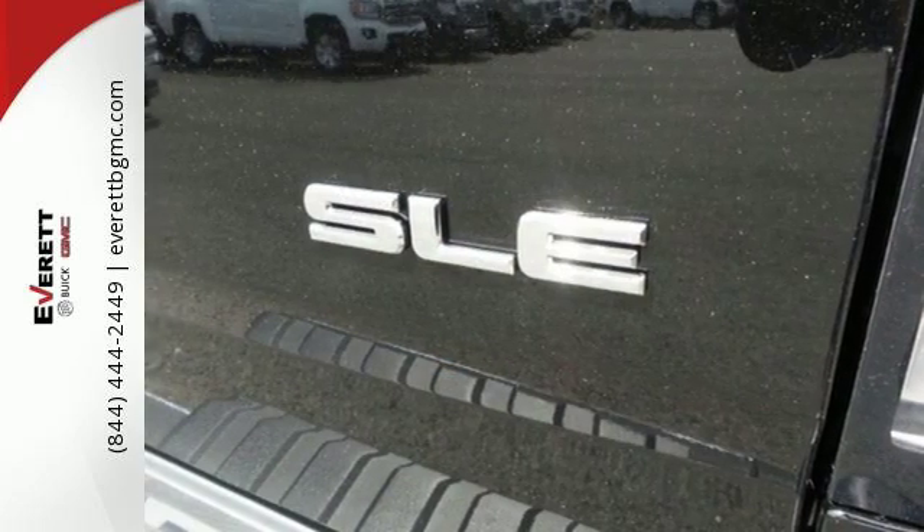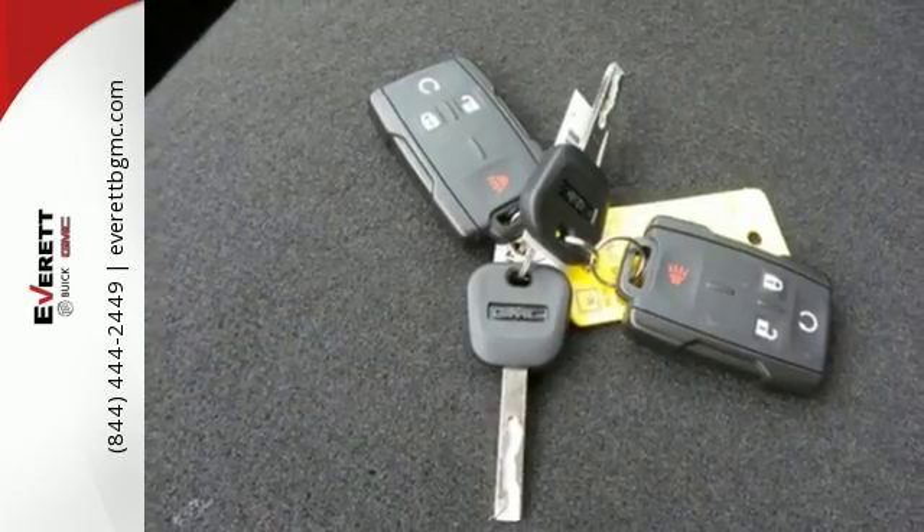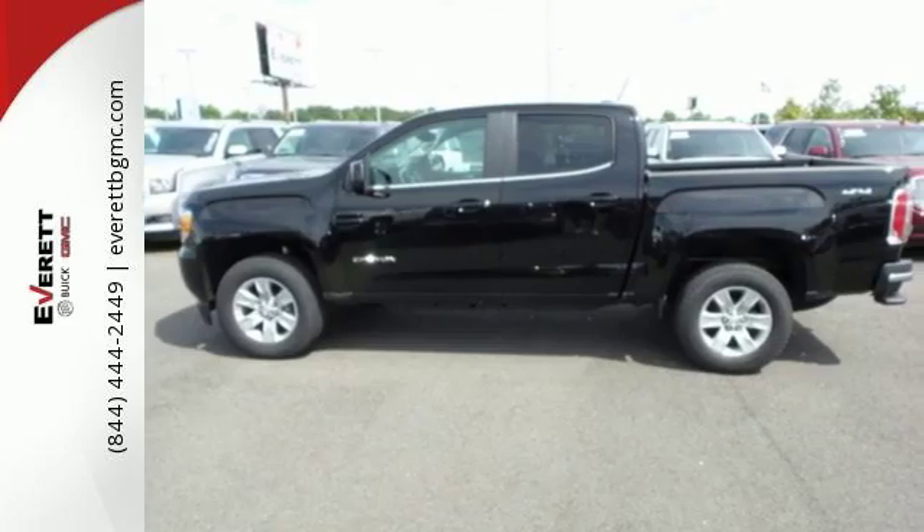Getting in and out of the cargo area is a breeze, thanks to a corner step bumper. If you're looking for a step up but still want midsize ease, make the 2016 GMC Canyon yours today.